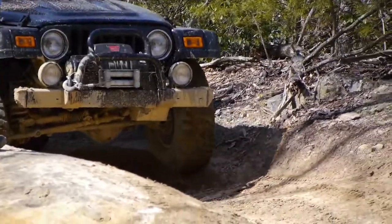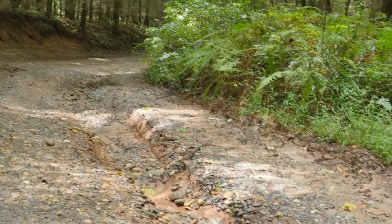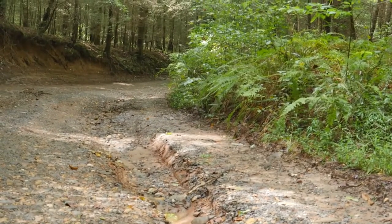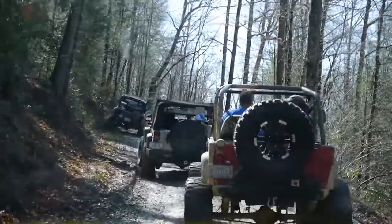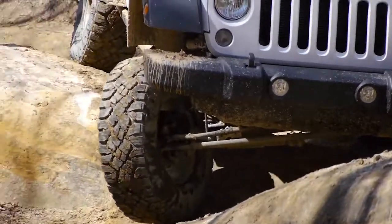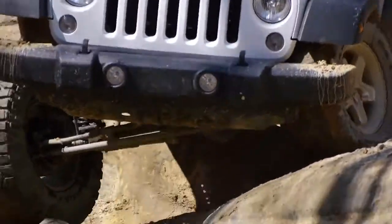Once you have figured that out, you can look for optional routes that may have some fun challenges. Take a moment or two to look ahead as far as you can see. Figure out where you want to end up — don't drive into a dead end because you didn't scout your route. Look for rocks, logs, or anything else that is higher than your ground clearance.